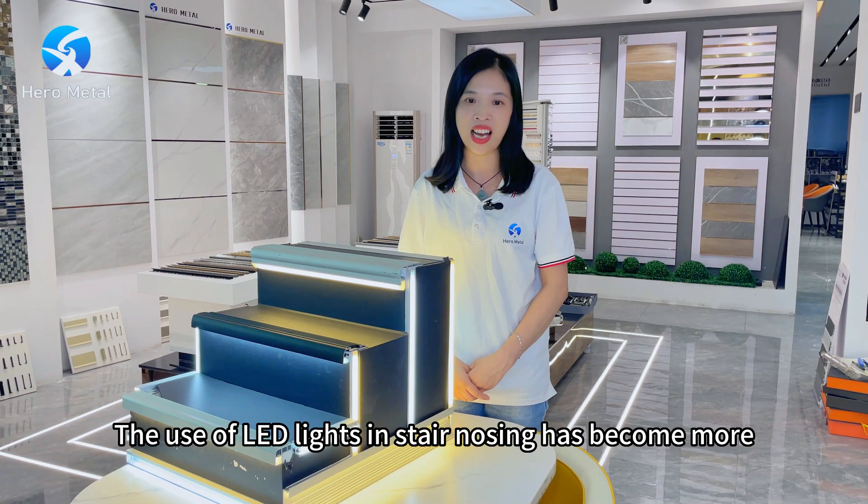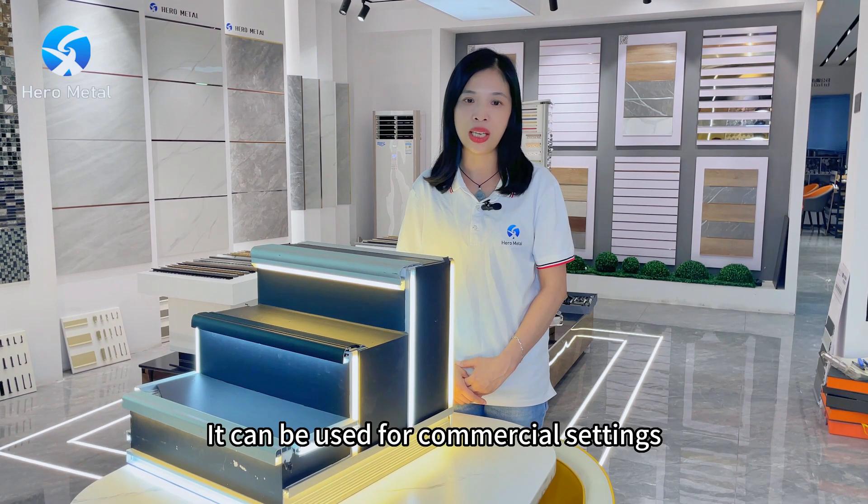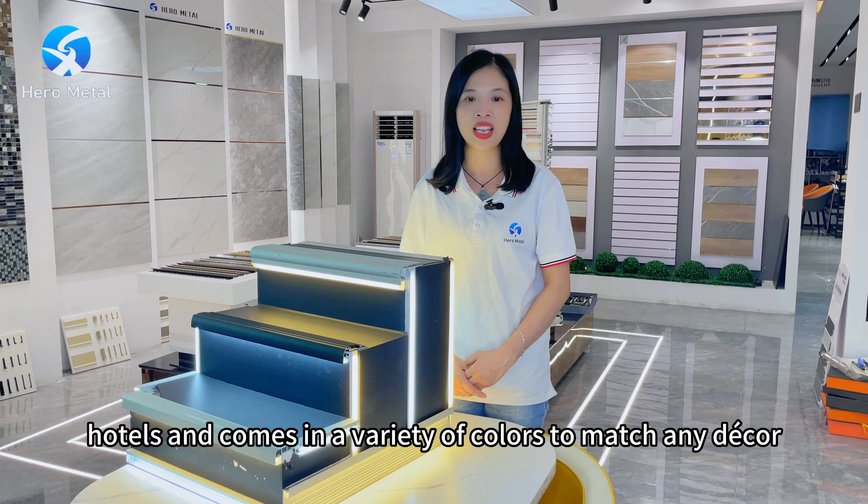The use of LED lights in stainless steel has become more and more popular in recent years. It can be used for commercial settings such as bars, clubs, restaurants, hotels, and comes in a variety of colors to match the decor.